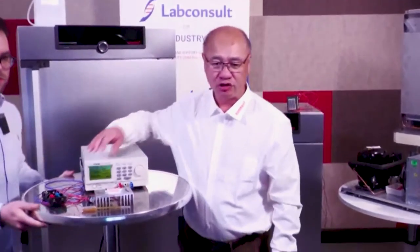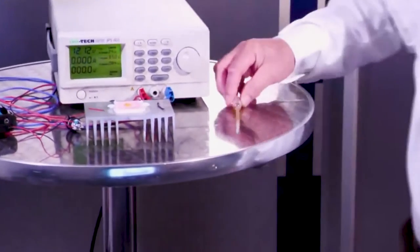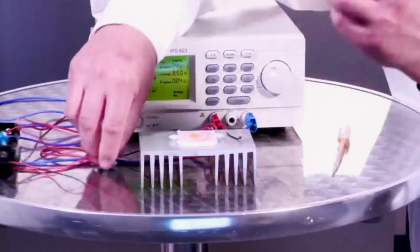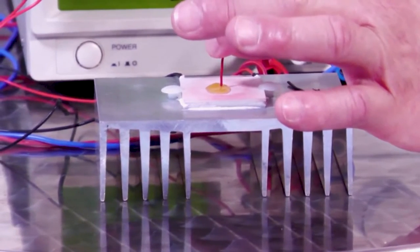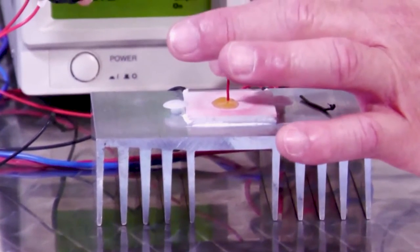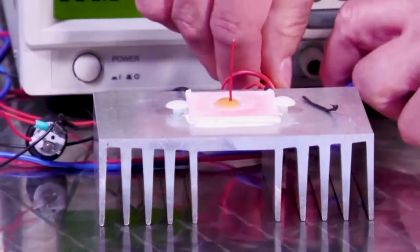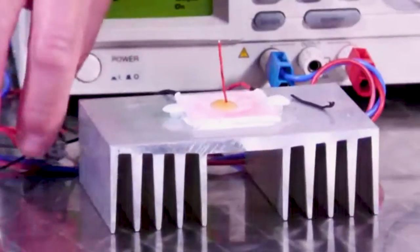We would like to show you how the Peltier units work very, very fast. We have just a liquid and we try to simulate a freezing. To show you that it freezes very, very quickly, we insert the plastic tube. In less than 20 seconds, the liquid is freezing. And now we just change the polarity of the system and we are able to heat again.